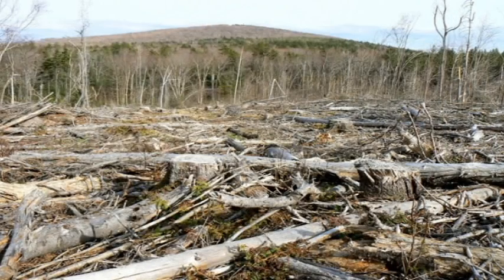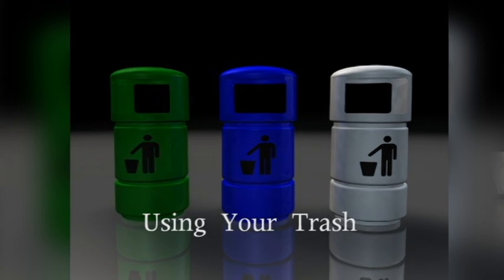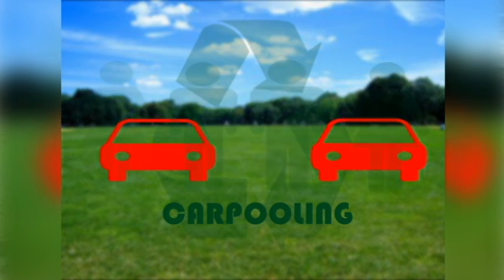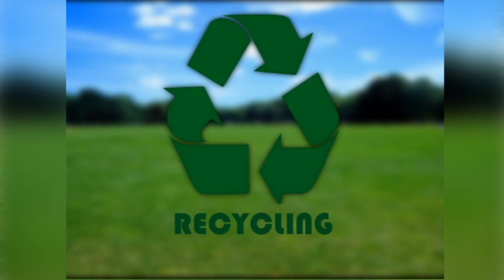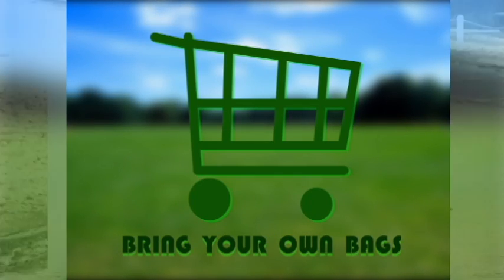Many trees like this one are cut down every year to produce paper for unnecessary uses. Think about what you do before you do it. In addition to conserving paper, you can also put the remains of your waste to good use. From carpooling to recycling to even using your own tote bag at the grocery store, you can help save our environment. Reaching new heights from Webster High School, I'm Reginald Fields.